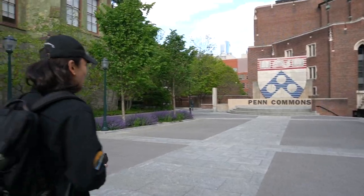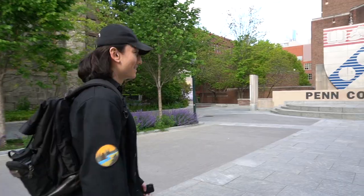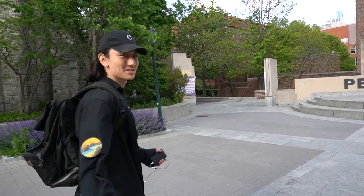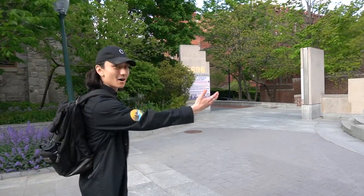Previously known as Wynn Commons — that was a whole controversy. I'm sure the school doesn't want us talking about it, but when I first came to Penn it was a different name. I think Penn Commons suits it better.